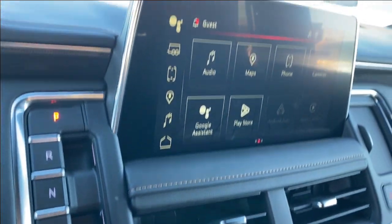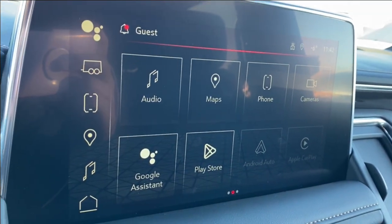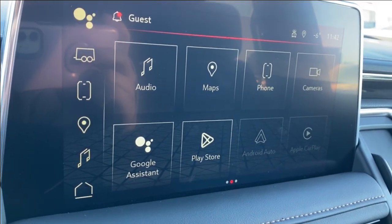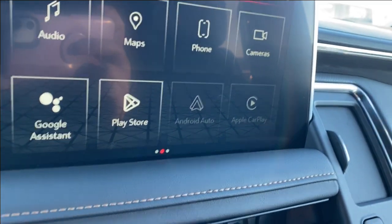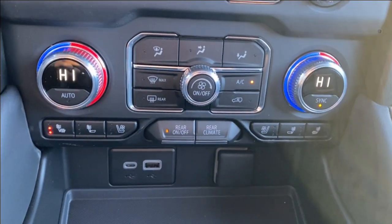The shifter is next to the entertainment center, which will have your audio — AM, FM, and Sirius XM radio — your navigation, phone settings if you're connected via Bluetooth, several cameras that you can look through, as well as Android Auto and Apple CarPlay. Below that you'll find more radio controls as well as your dual zone climate control.